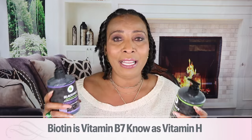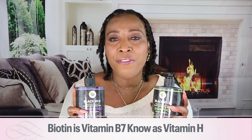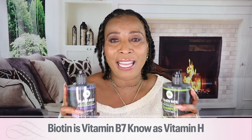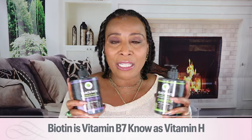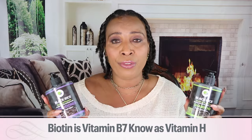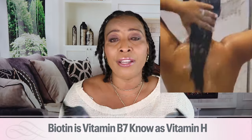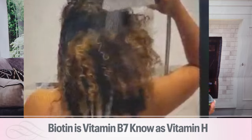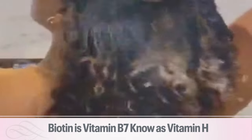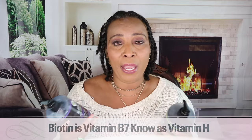So if you're struggling with thinning hair, if you find that you have a bald spot, or your hair is just not as it used to be and you're looking for volume, growth, length, and amazing-looking hair — that is the role that biotin plays. It helps to restore the hair, regrow bald spots, give your hair bounce, strengthen it, get rid of weak hair, prevent breakage, and prevent hair loss.